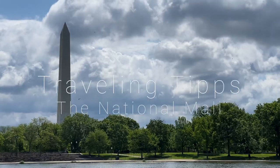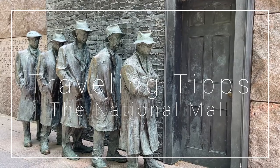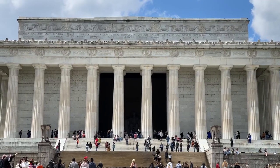Hey travelers, welcome back to another episode of Traveling Tips. Today we are going to downtown Washington DC to explore the monuments on the National Mall. I've had the pleasure of visiting the National Mall so many times growing up, whether on field trips or family outings. But today's visit is extra special because we are exploring two new monuments that have opened in the last year and visiting some of my old favorites. I'd love to show you some tips about visiting — are you ready to go? Let's do it!